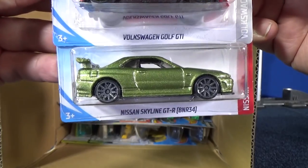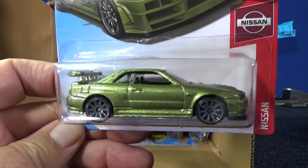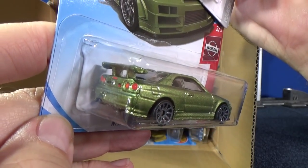That would be the Super Treasure Hunt for 2019 B. I believe it's this car, but this is the regular release — a regular color. Still a fantastic car. I really, really love the color.